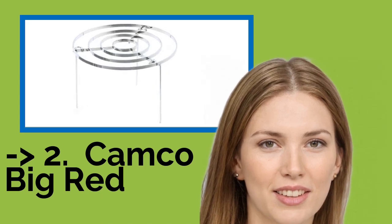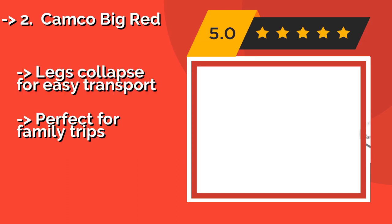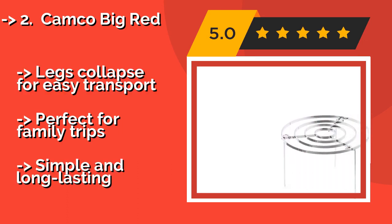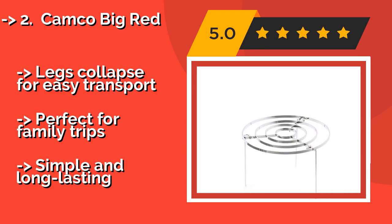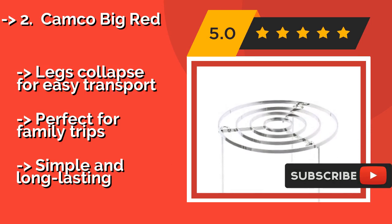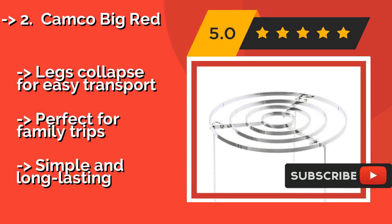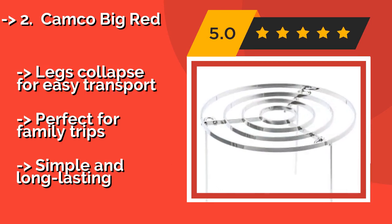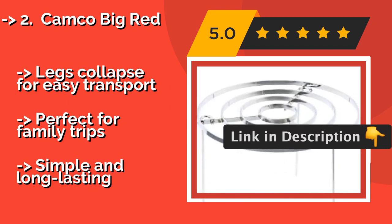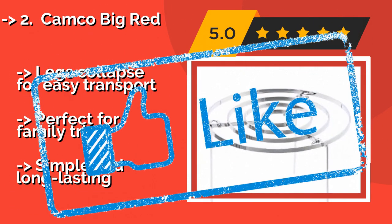Number two is the Camco Big Red. The Camco Big Red, about $30, proves that you don't need a ton of space or strength to take advantage of fire cooking. Because it uses three independent legs under a lightweight grate, it offers a more sturdy surface than traditional options. Its legs collapse for easy transport and it is perfect for family trips — simple and long lasting.